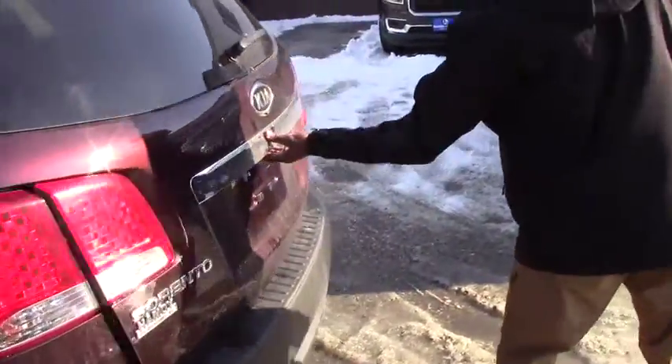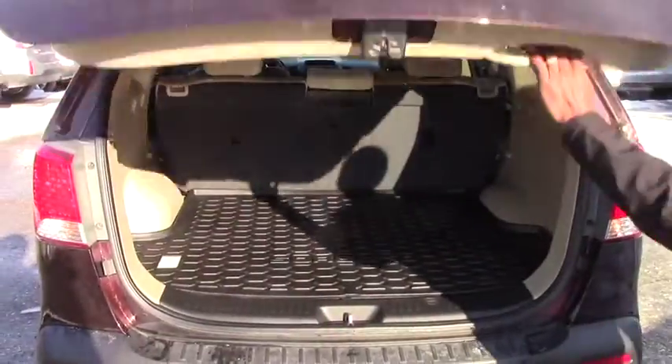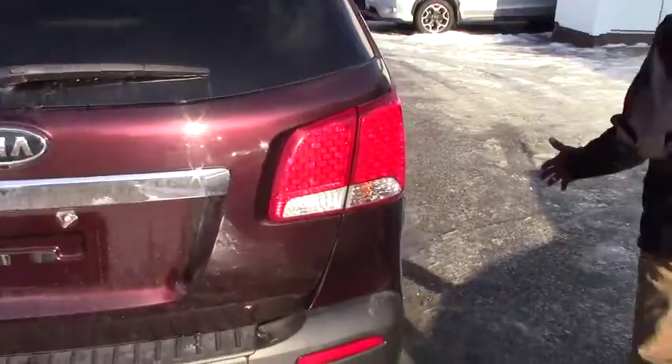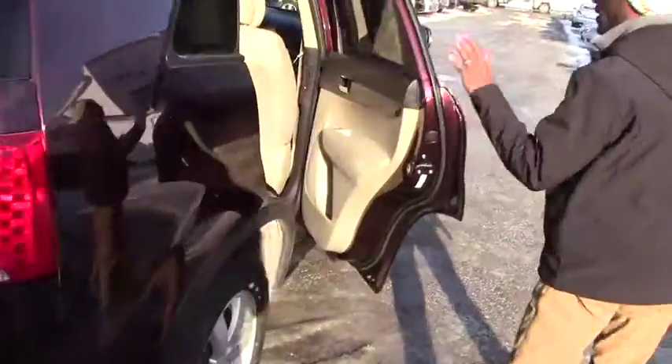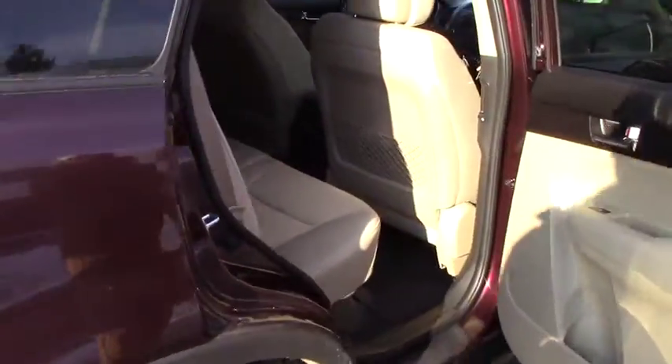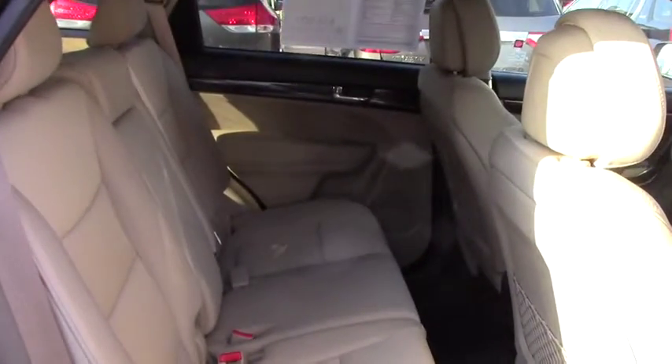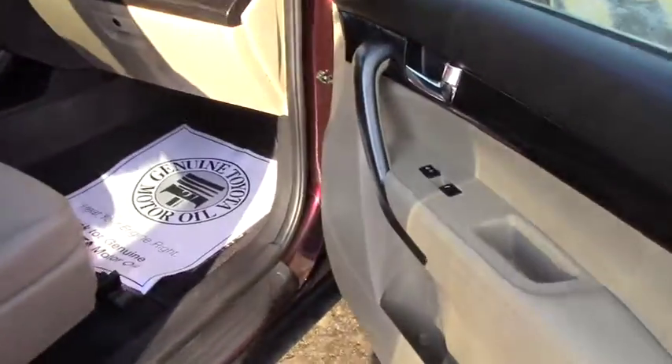Inside it looks like brand new. So when you come over for a test drive you will find no scratches on this vehicle. Inside it looks perfect, clean like brand new.